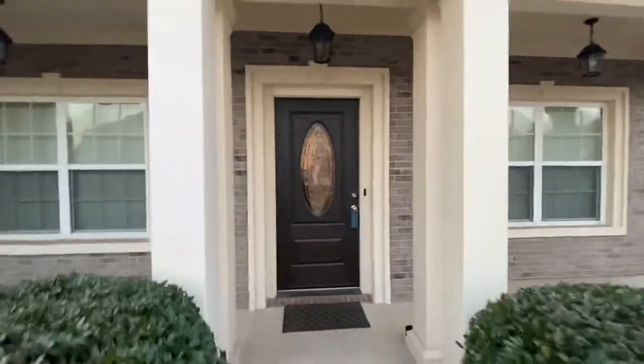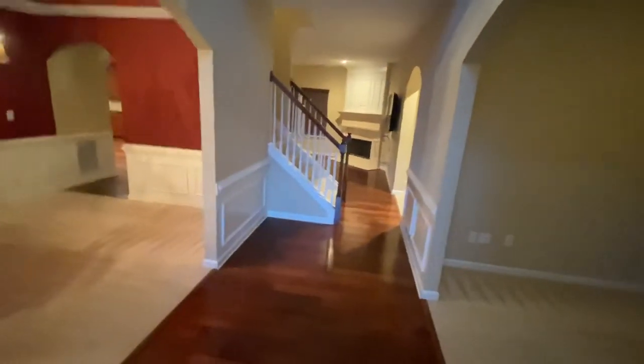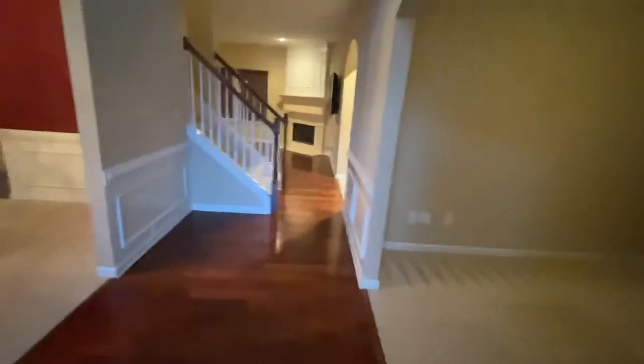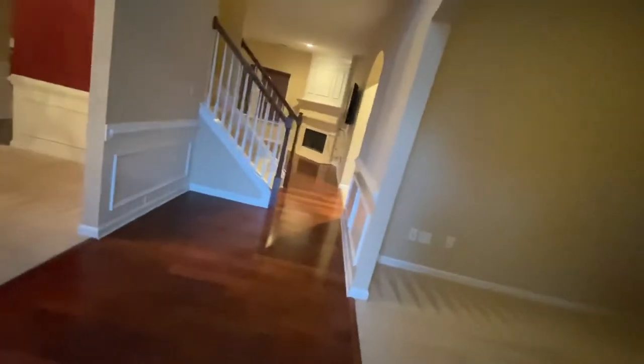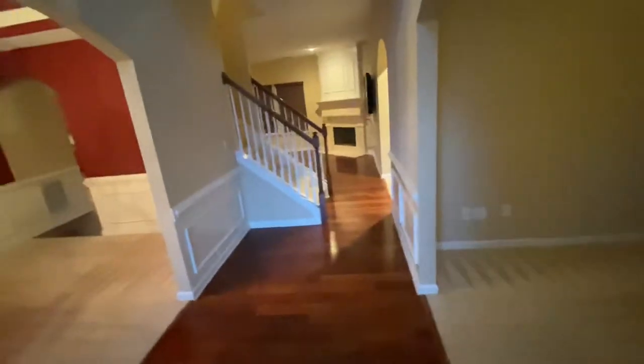We're finna head inside. Y'all have to give me a minute because I got to take my shoes off — I don't want to mess the carpet up. Carpet just got done, like fresh, fresh. Entrance view. We got to wait a second.